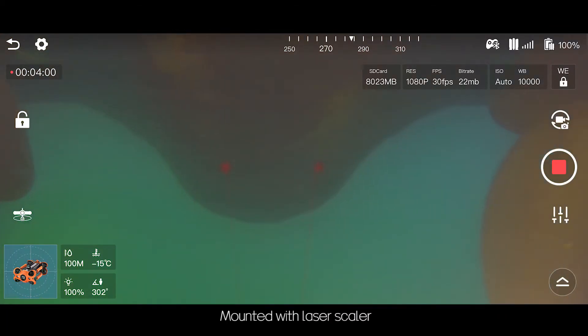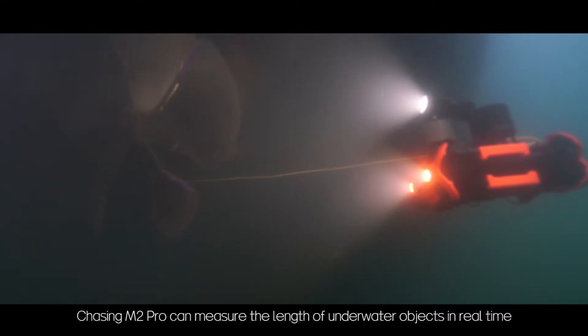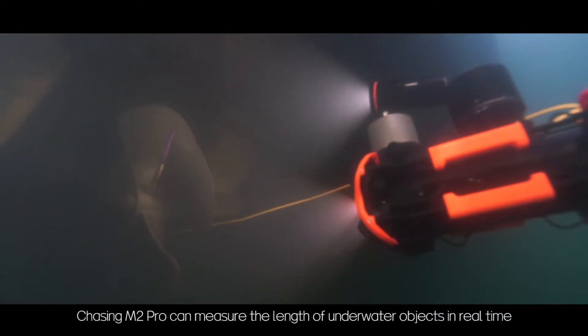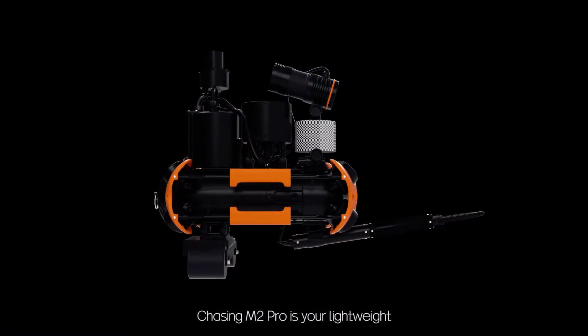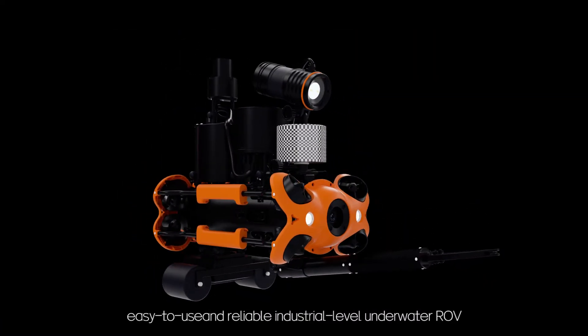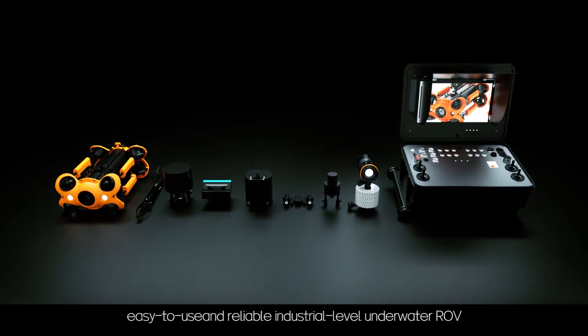Mounted with a laser scaler, Chasing M2 Pro can measure the length of underwater objects in real-time, quickly and efficiently. Chasing M2 Pro is your lightweight, easy-to-use, and reliable industrial-level underwater ROV.